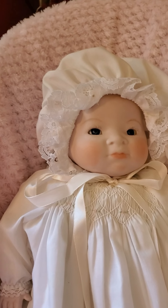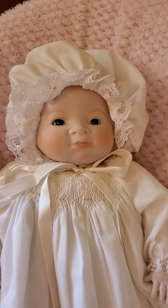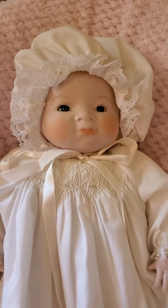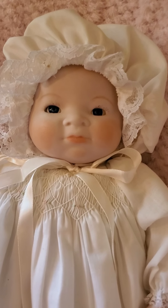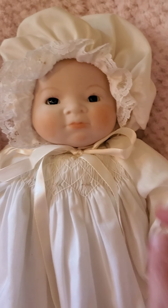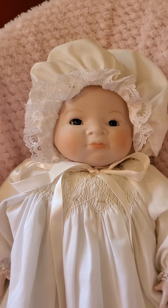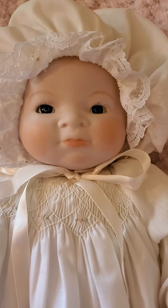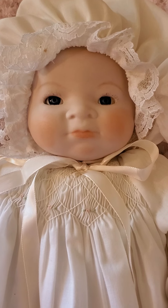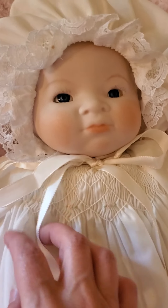My husband of course is calling right now because I'm making a video — he always does — so I'm going to decline him. Anyway, I want to finish this video. She's got like a peach color on her cheeks and lips, but I'm probably going to go over that and do more pink color on her lips and cheeks. She's pursing her lips and she is bald with a nice size head.